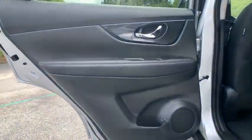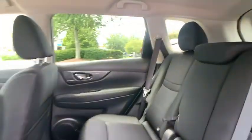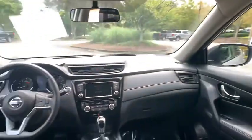Power liftgate, traction control, dual airbags, power steering, alloy wheels, four-wheel disc brakes, center armrest.